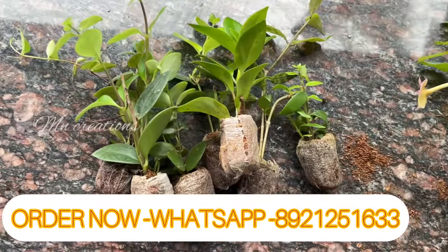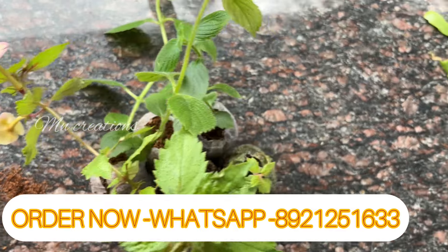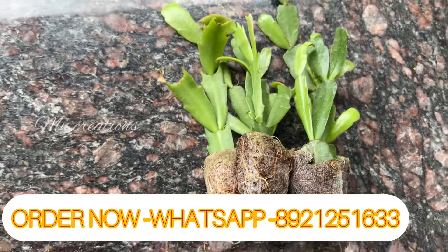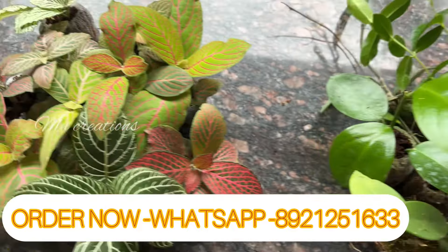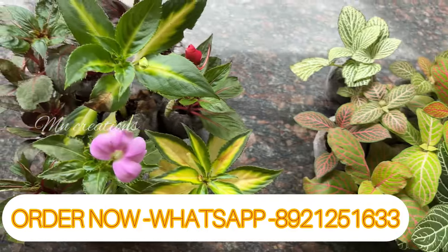Now we have to buy the plants. There is a difference in price inside and outside. There is a difference between the courier charge and the regular price, so if you buy the plants or the stocker, you can get the order. We will see another video — bye bye!